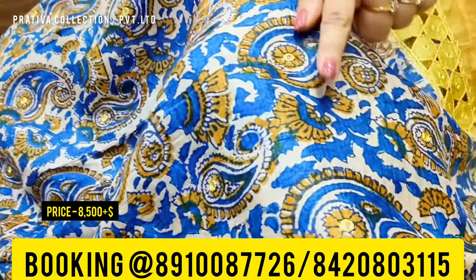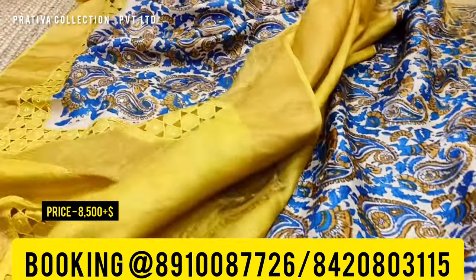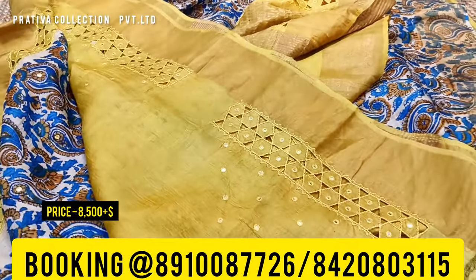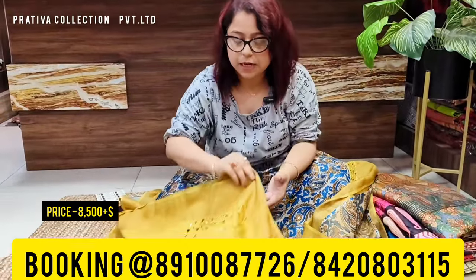Very sophisticatedly done mirror work is all over the saree — you can see mirrors inside the saree, beautiful mirror work throughout. The pallu is also very beautifully done. The blouse piece is a beautiful contrast blouse, and especially the sleeves have beautiful cut work as well as mirror work done, which makes it so beautiful.